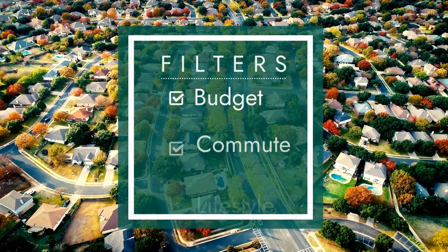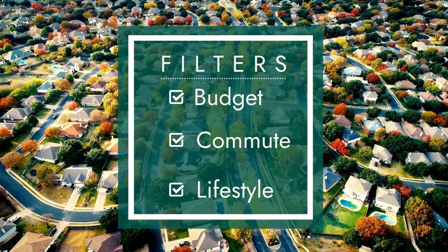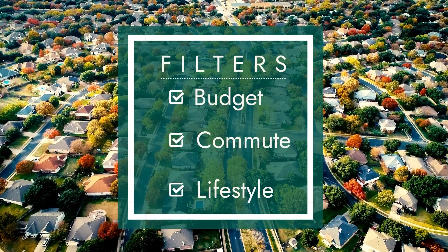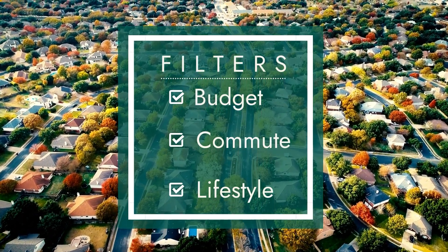Once you have these three things together — budget, commute or proximity, and lifestyle or home features — and you kind of overlap them, you really only have a few select areas that are going to be appealing to you. Typically we go from 600 homes to choose from all the way down to 30, 40, or 50 houses. When you get to that range, you know that you have it pretty well dialed in.